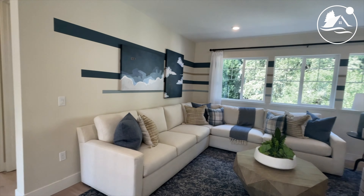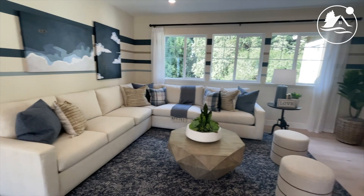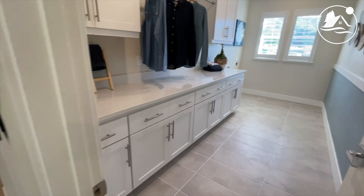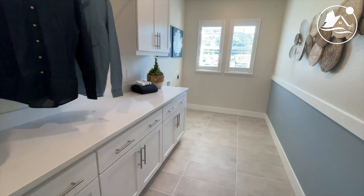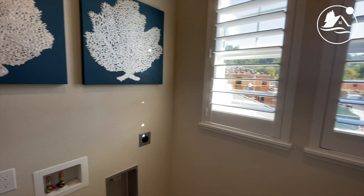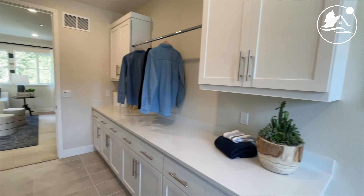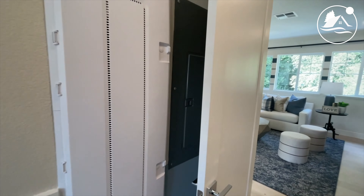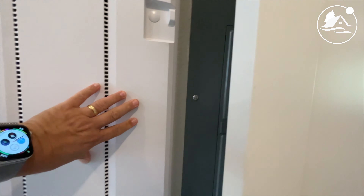Nice upstairs loft here. And a big old laundry room — it's a king-size laundry room right here. You're not messing around with this laundry room. Is that even an ironing table right there? No, just a network port or something like that.